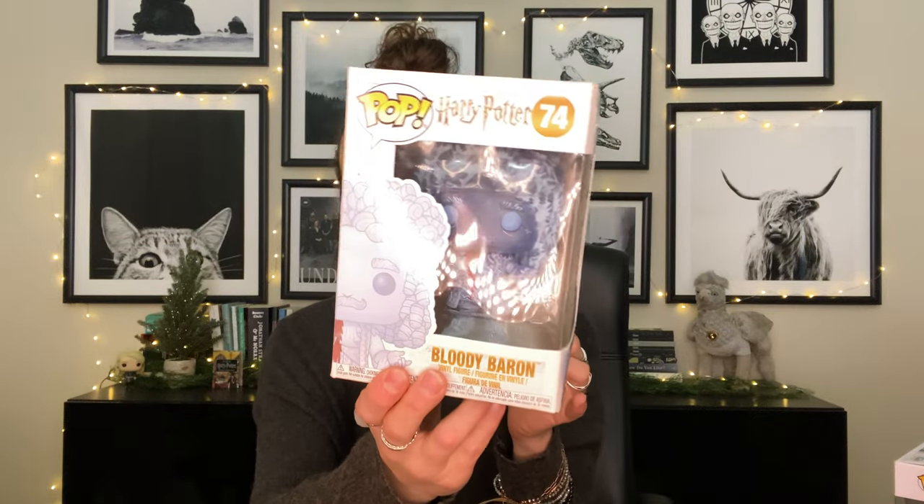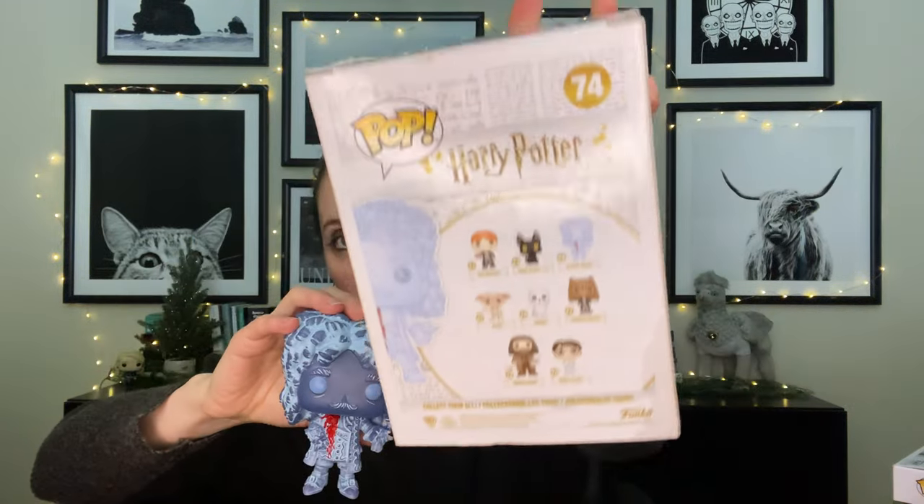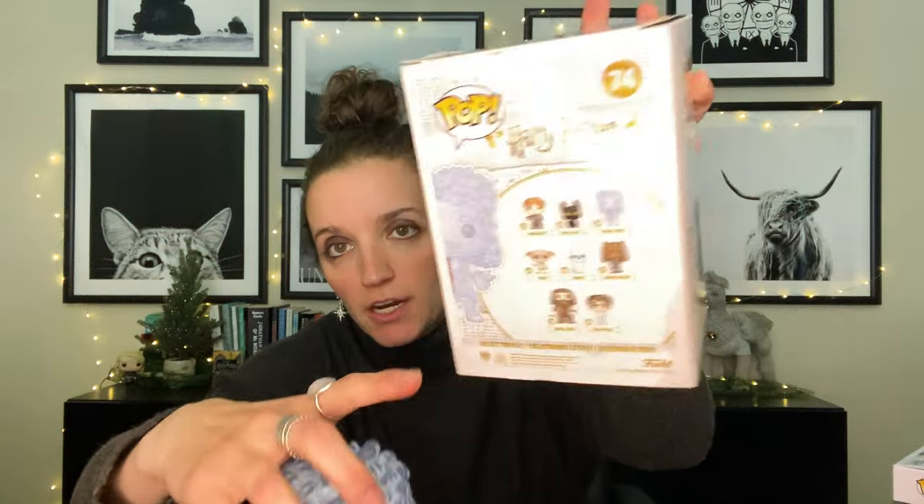This first one I got in a mall and it is the Bloody Baron. Here he is up close. I am looking out for Nearly Headless Nick — love him, want to have him. I think the version comes from the same line that I already have this Sirius Black from. I saw the Bloody Baron in a shop and couldn't resist because he was just about $12, which is your average price for a Funko.